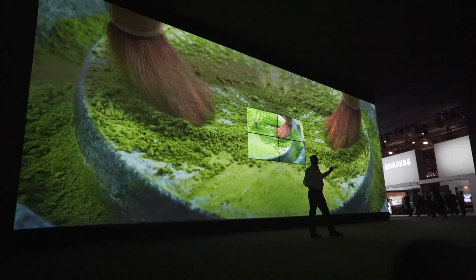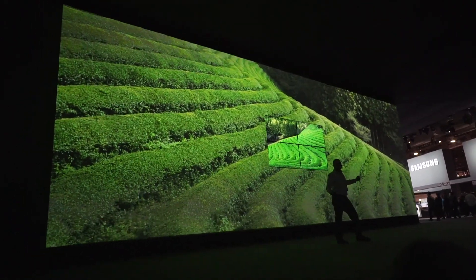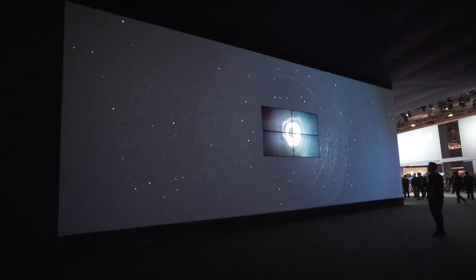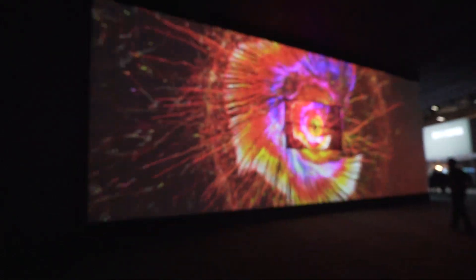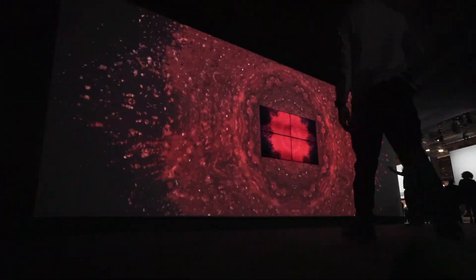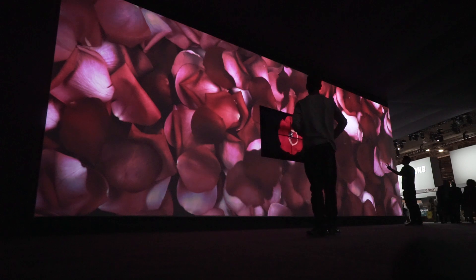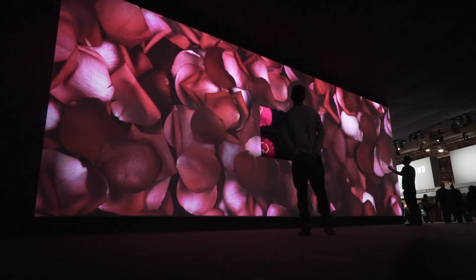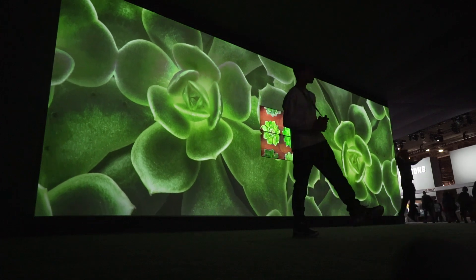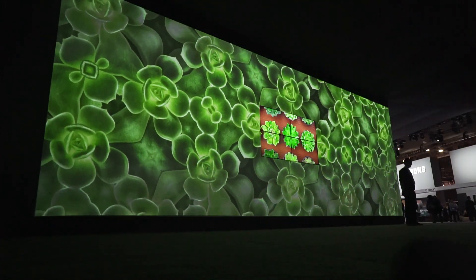Something that stood out to me on the show floor was Samsung's insane projector slash TV. They had it in a gigantic room — the whole projector was amazing, and you could really see how detailed and crisp it is. The colours were very vibrant, and in the middle they were also showing off their TVs, which was really cool. It's an insane hybrid between a projector and a TV, but that wraps it up for today's video.